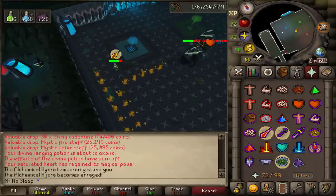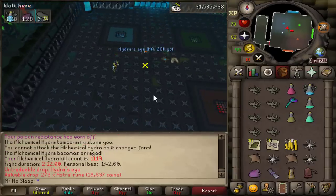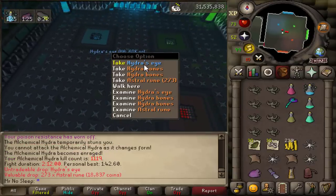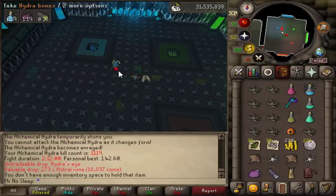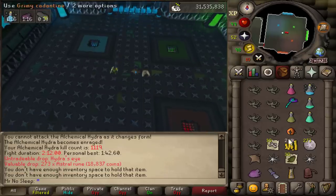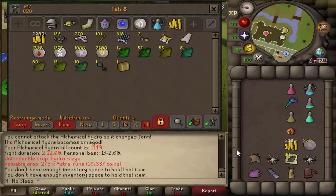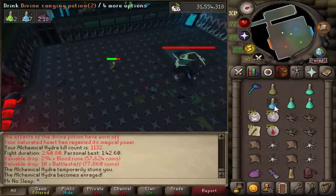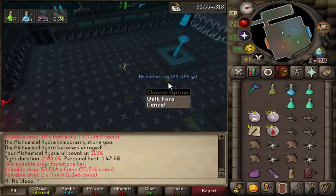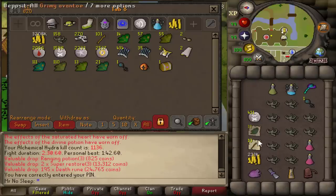I was actually able to get 91 to 92 agility from start to finish while doing this video on my main and doing agility on the ironman. Here's our first ring piece drop — the Hydra's Eye, 1 in 181. I just need the Hydra's Fang and the Hydra's Heart to combine all three and create a Brimstone Ring, which would be some nice extra profit.